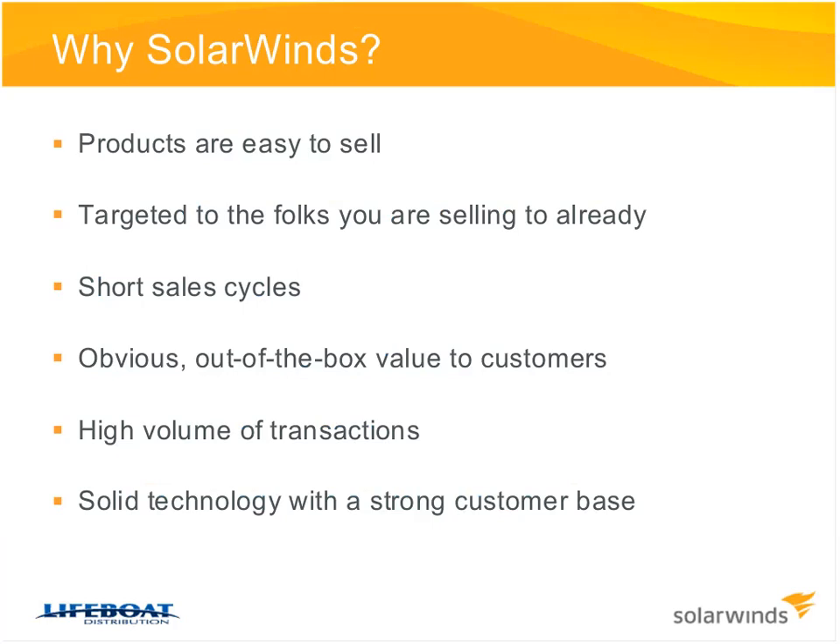It's pretty straightforward. The products are very easy to sell. We have a sales method that is really changing the way software is sold in the industry, and it's proven and effective. It's easy for you as a reseller simply by taking a couple of easy steps. The products are targeted to the accounts you're already selling to. If you're selling applications, services, servers, or network hardware, somebody needs to monitor that hardware — now more than ever, because companies are doing more with less. They need to proactively manage that network, and SolarWinds helps them do that, giving them advance notice when something's about to go wrong.